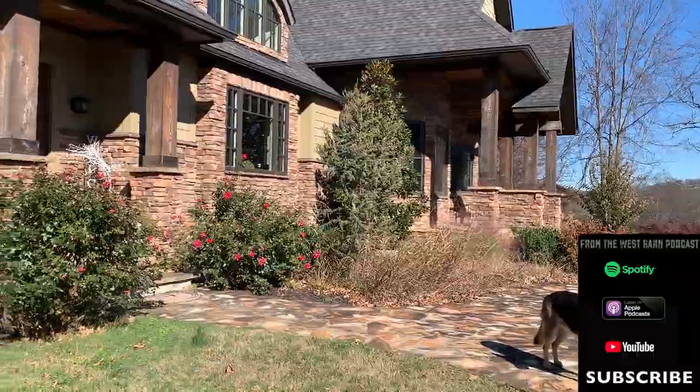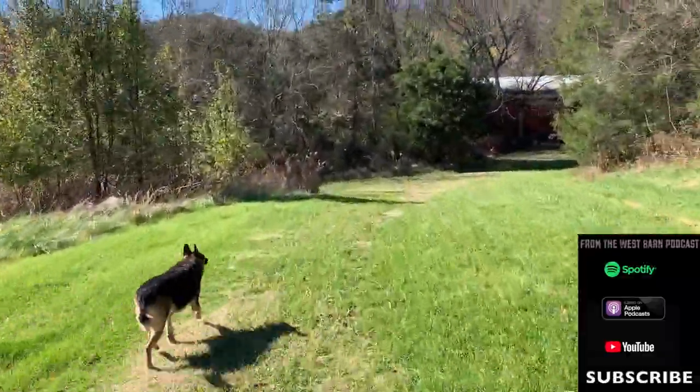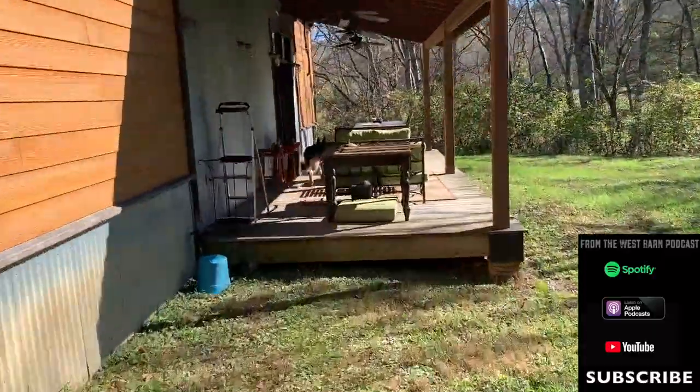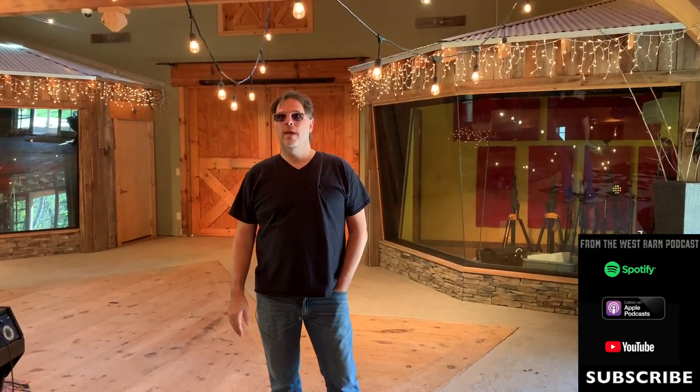Here we are — this is my barn. It's called West Barn Studios. It is a timber frame barn that is 10 years old, 40 by 60 foot with 29-foot ceilings, all Carolina yellow pine that's been unsealed, so it feels just like the inside of a guitar chamber.